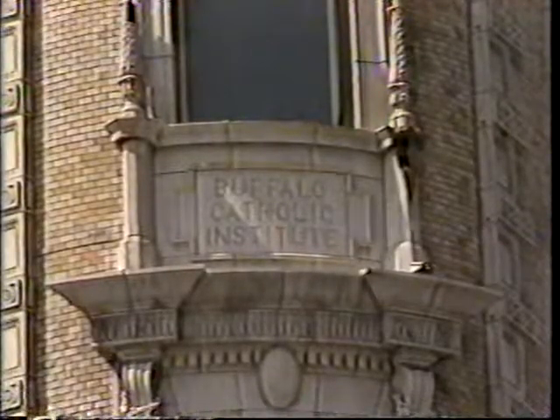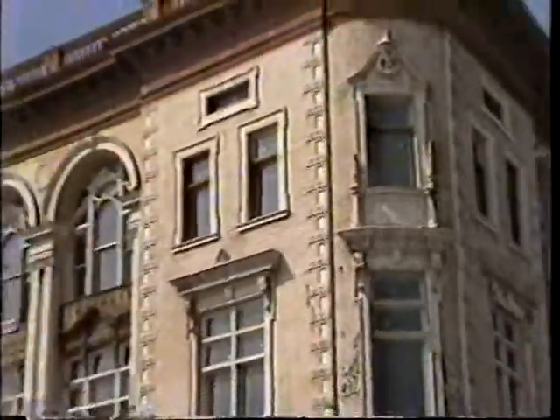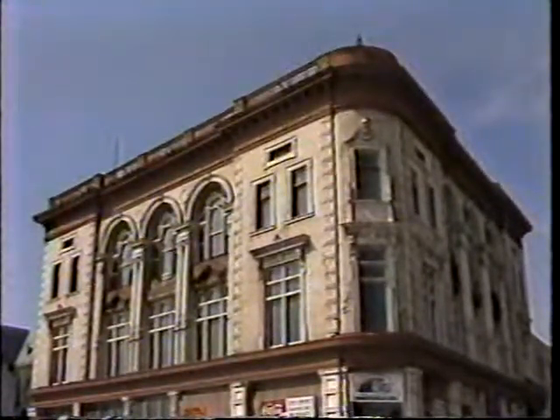We continue our tour of a Buffalo landmark being prepared for restoration by developer Clifford Jones — a 19th century Buffalo Catholic Institute at Maine and Virginia Streets. In our previous segment, we learned that some 8,500 square feet of the first floor will be converted into a large mercantile area. Balconies will be added for possible restaurant use, and the rest will be subdivided for business use by tenants.